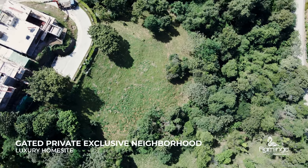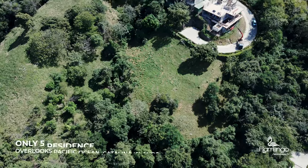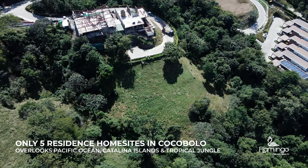This incredible property also comes with approved blueprint plans for a large four-bedroom luxury home where all bedrooms have ocean views. Save yourself a year of time through designs and approval and get started on building your dream home today.